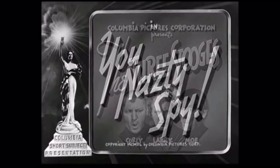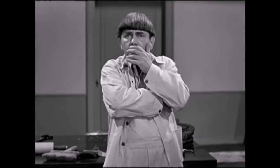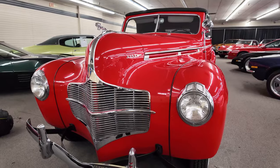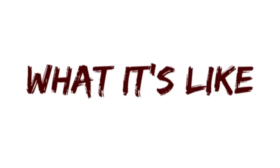The Three Stooges' 'You Nazty Spy,' which was the first anti-Nazi comedy film, comes out as food rationing in the UK begins and would remain in effect until 1954. The year is 1940, and this Dodge Luxury Liner D14 could be had at your local Dodge dealer.